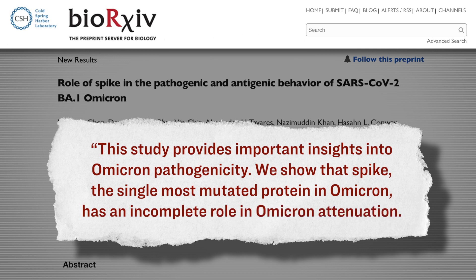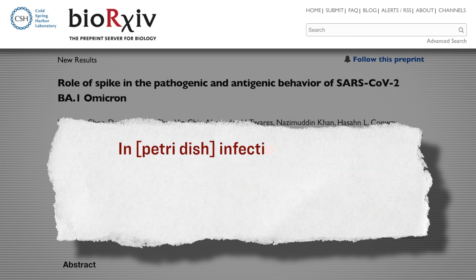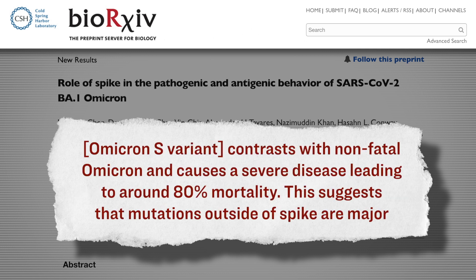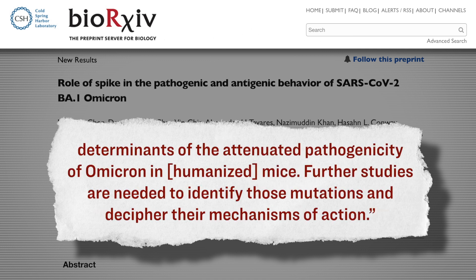Let's circle back to an obvious question: why? Why are these scientists conducting this research at all? According to their paper, what they're trying to figure out is what exactly makes Omicron so transmissible. Here's specifically what they wrote: 'This study provides important insight into Omicron pathogenicity. We show that spike — the single most mutated protein in Omicron — has an incomplete role in Omicron attenuation. In petri dish infection assays, the Omicron S variant exhibits much higher replication efficiency compared with Omicron. Similarly, in humanized mice, Omicron S variant contrasts with non-fatal Omicron and causes severe disease leading to around 80% mortality. This suggests that mutations outside of the spike are major determinants of the attenuated pathogenicity of Omicron in humanized mice. Further studies are needed to identify those mutations and decipher their mechanisms of action.'